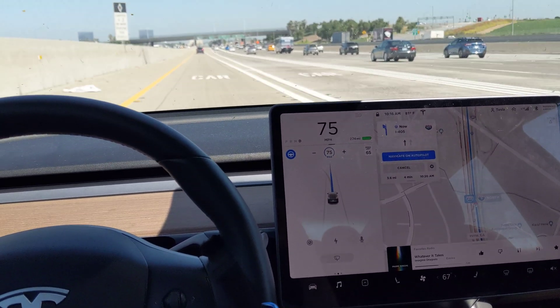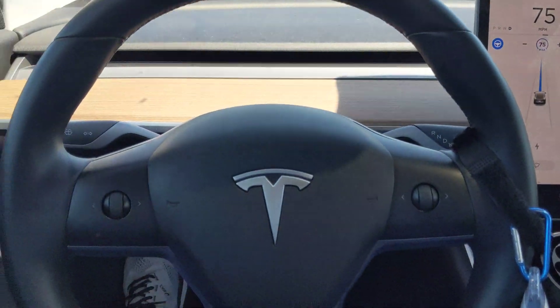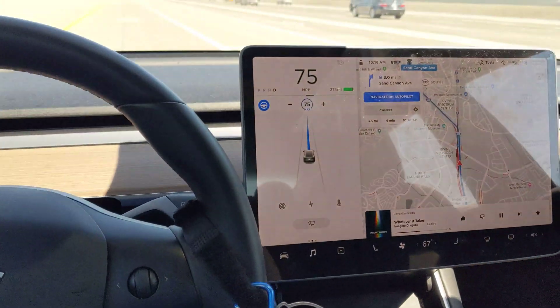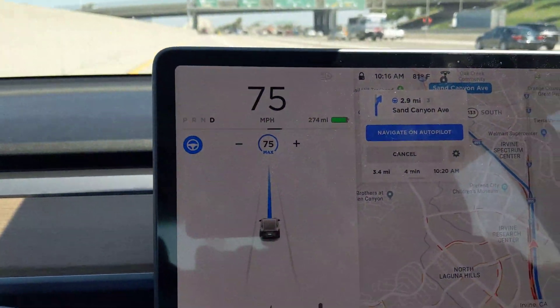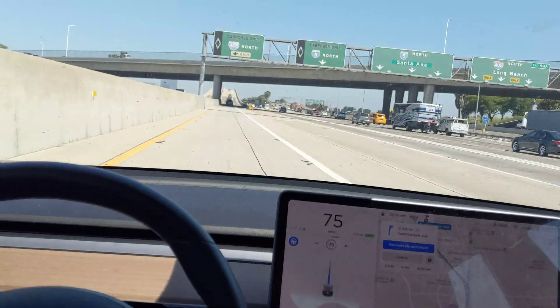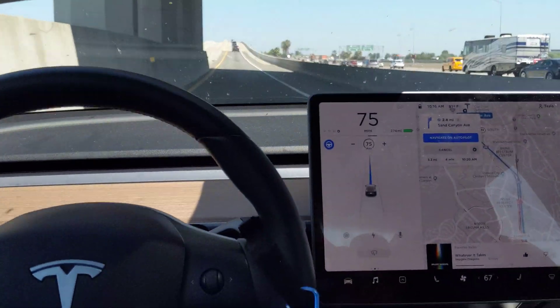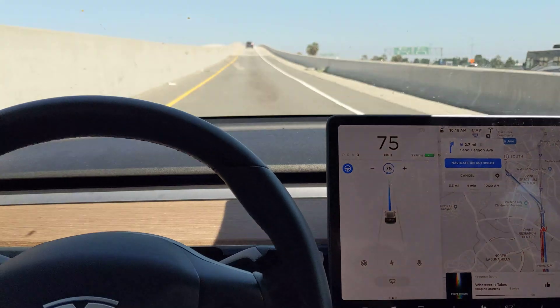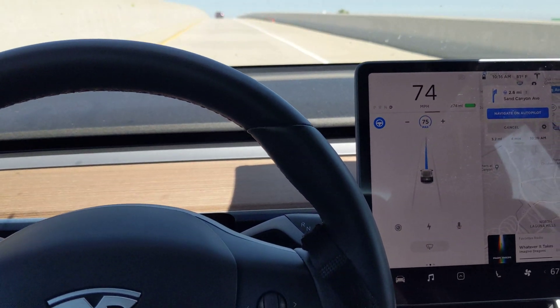I recently got an update on the Navigate on Autopilot feature. As you can see, there's a little blue light — Navigate on Autopilot is on. As long as you're on the highway, it is now going to change lanes by itself. It lets you know that it's changing lanes, and I'll show you how it does it.